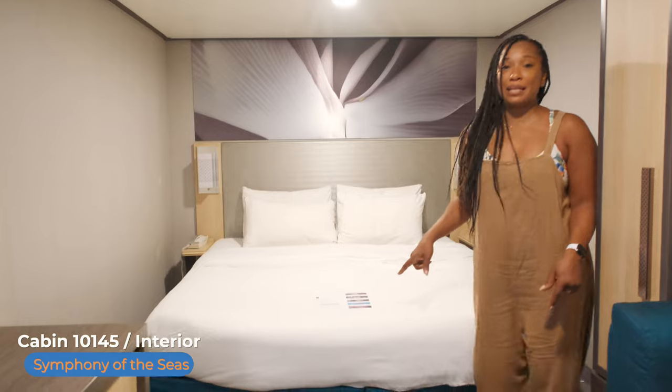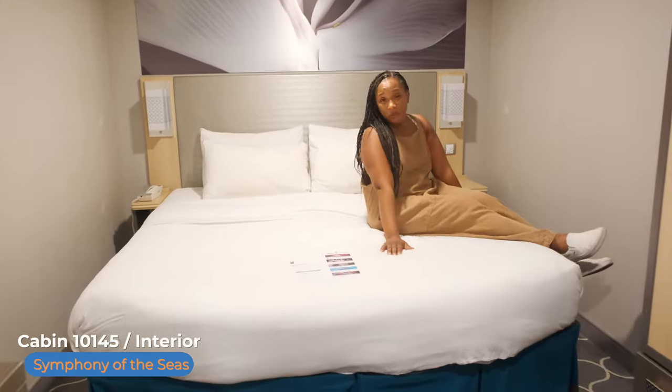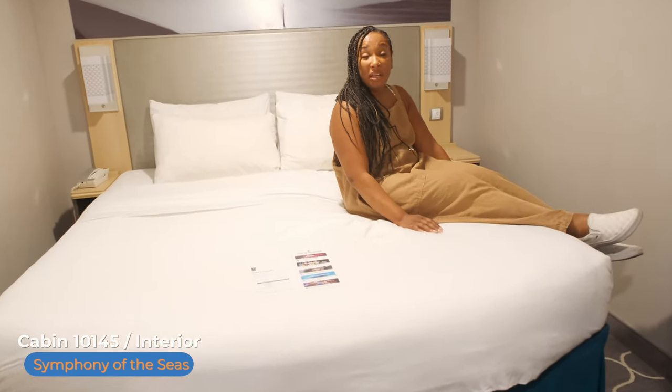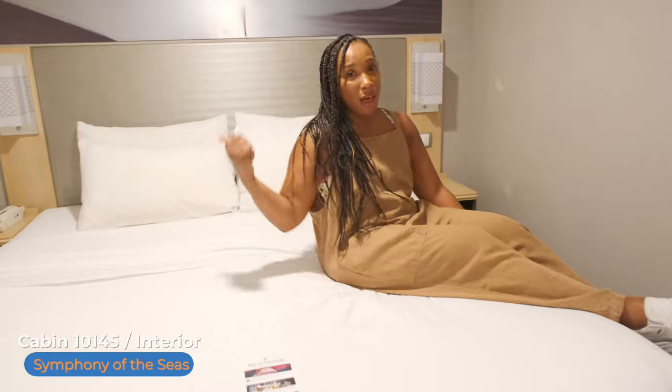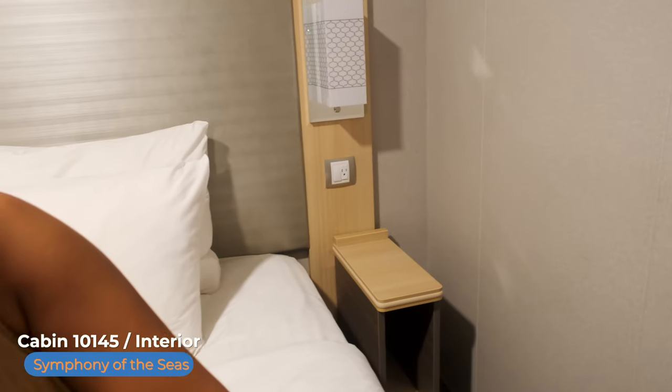Starting with our bed — it is a king-size bed and it passes all the comfy tests. Very comfy. This side has an outlet for a standard American-based outlet, but the other side does not have any outlets. Both sides do have a nightstand though.